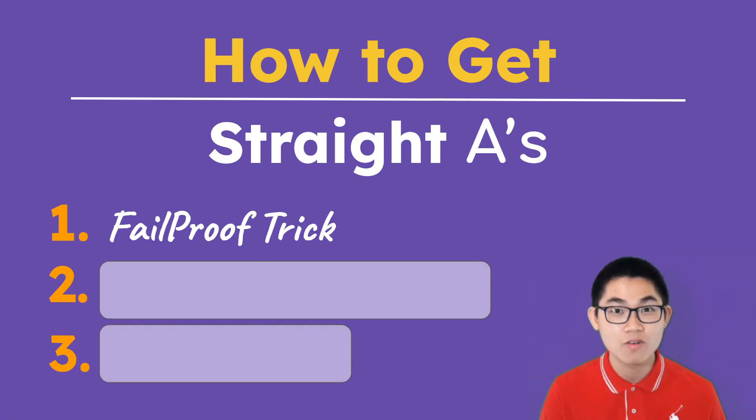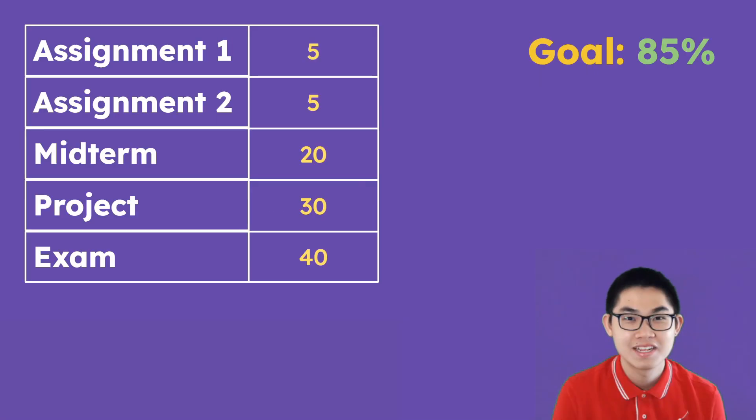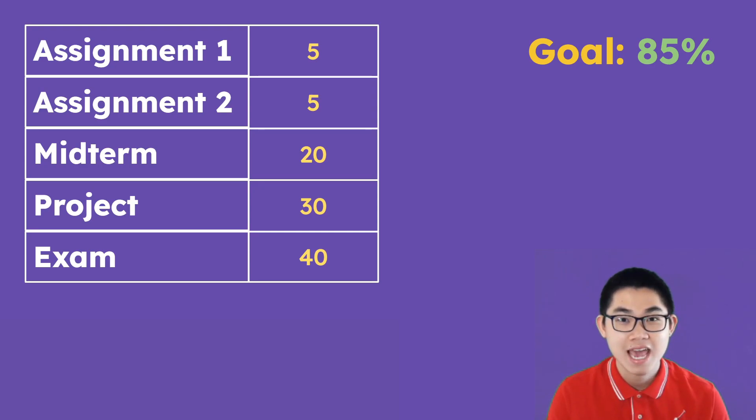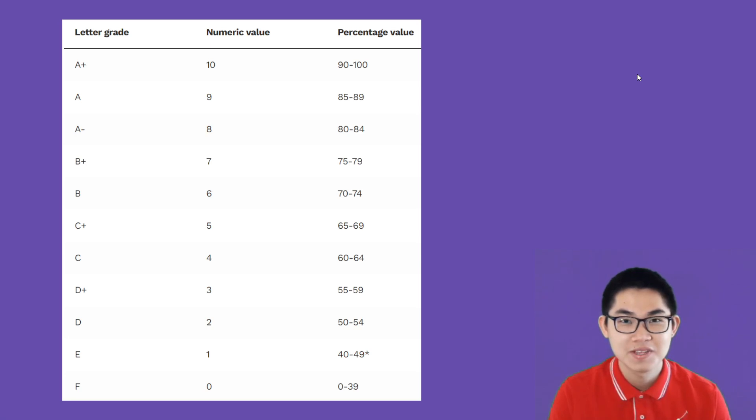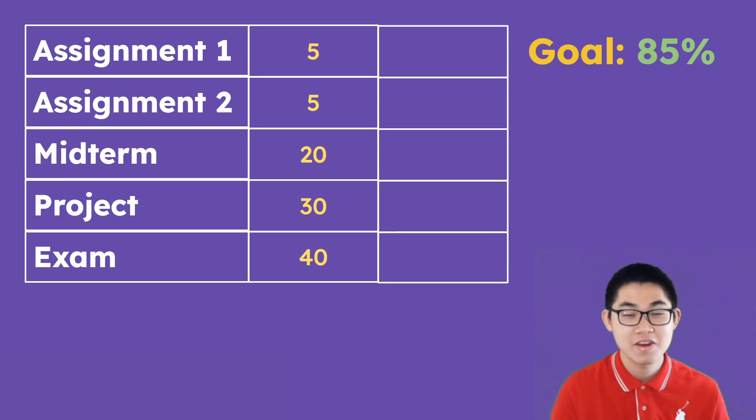It is a very powerful technique, and let me show you how that works. Let's say you just got your syllabus, and you see that there is assignment 1, which is worth 5% of your grade. Assignment 2 is also worth 5% of your grade. The midterm is 20%, the project is 30%, and the final exam is 40%. And you want to get an A at the end of the course, so your goal is to get at least an 85, according to the grading scale at my university. To get an A+, you need somewhere between 90% to 100%, and an A is somewhere between 85% to 89%.